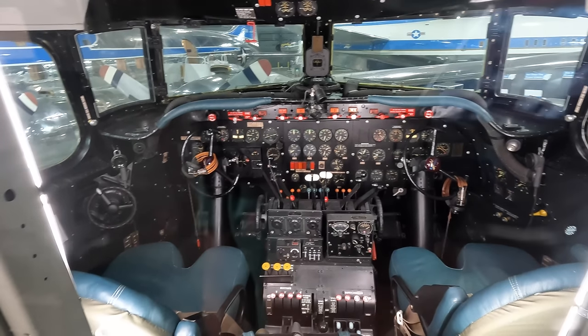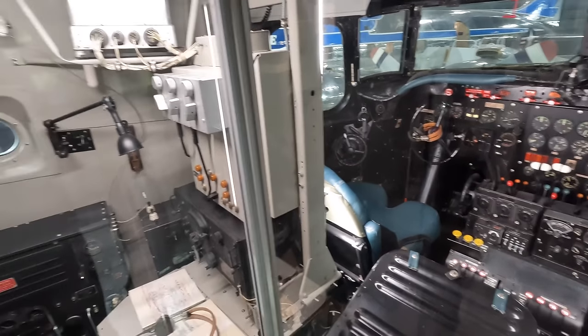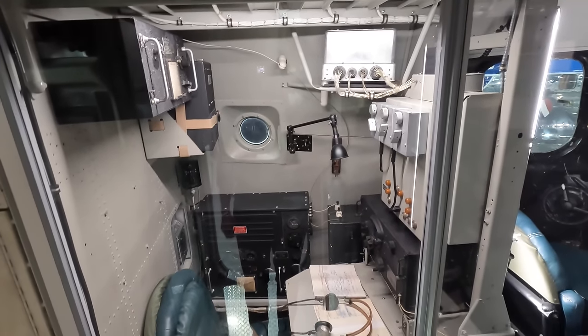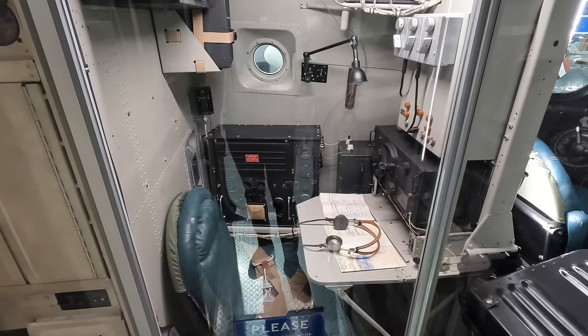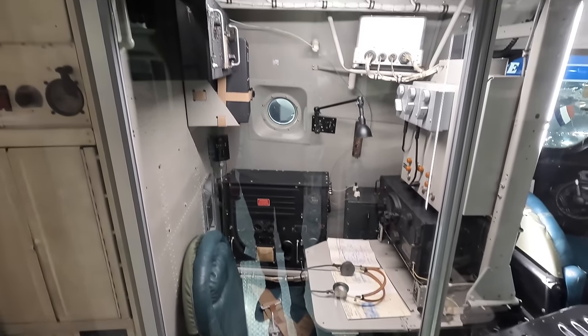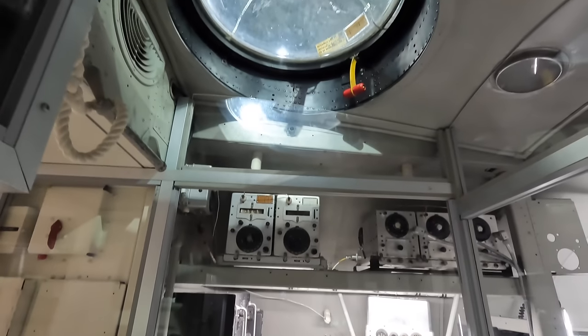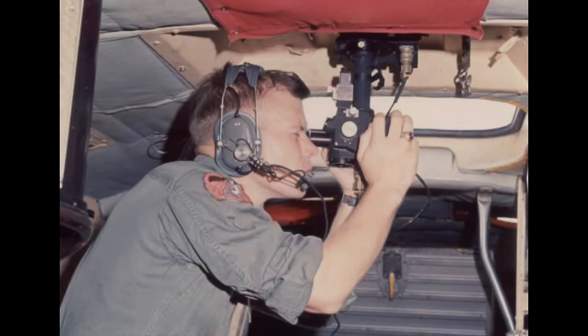Moving back is the radio operator's position, and this was a busier job than you'd expect as there was no air traffic control like we see now. A unique feature of this aircraft was the radio telephone so that the POTUS could contact the ground if needed. Behind that, where the door is, is the navigator's position that would have had a fold-out table. Looking upwards we have an astrodome which the navigator could use to identify their position with a sextant by looking at the stars.